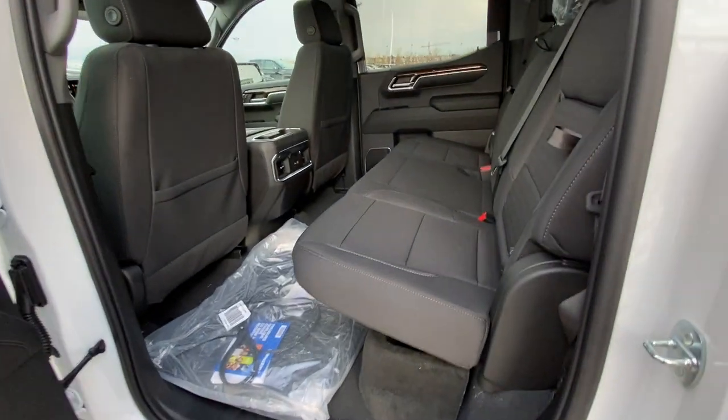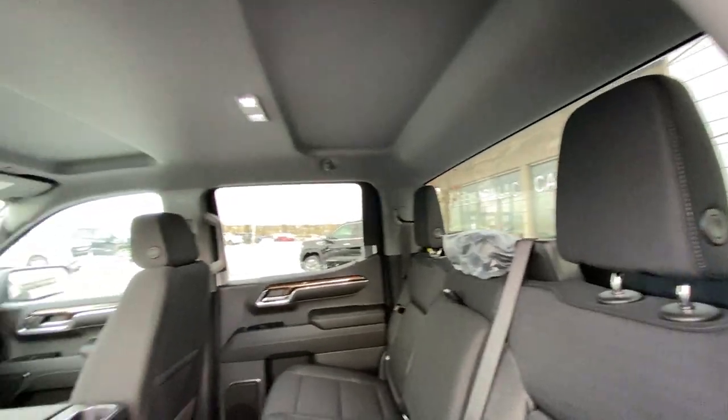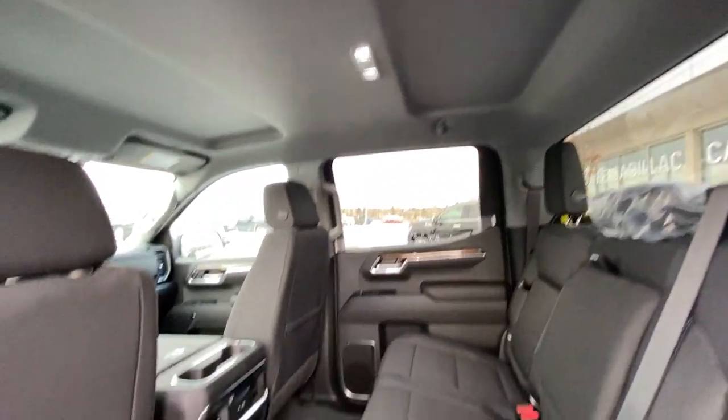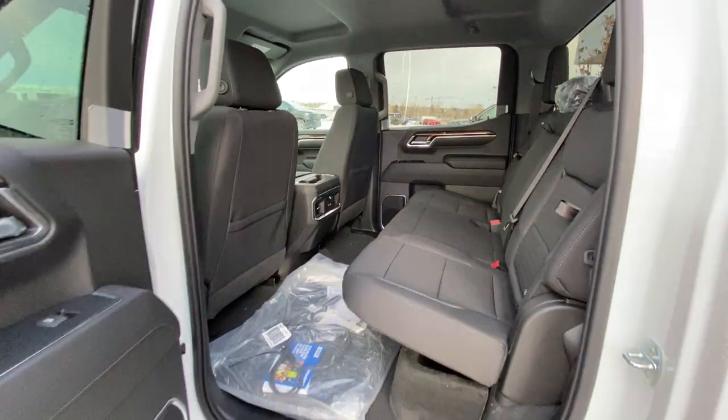Jumping into the rear interior, we have cloth 60/40 split seating. Both end seats are car seat ready with in-seat storage, a solid rear window with defrost, extra headroom and a solid roof with LED lighting, USB ports in the back of the center console, and tons of room in the Crew Cab Sierra Elevation.